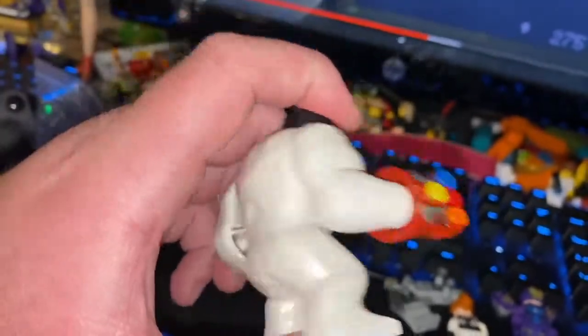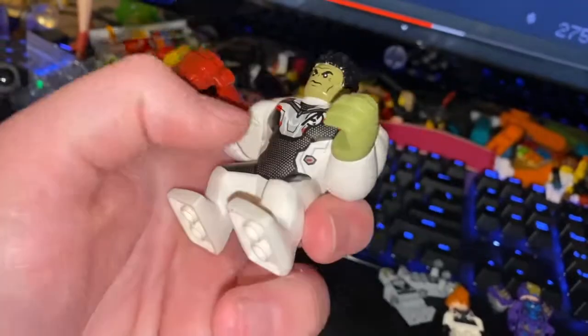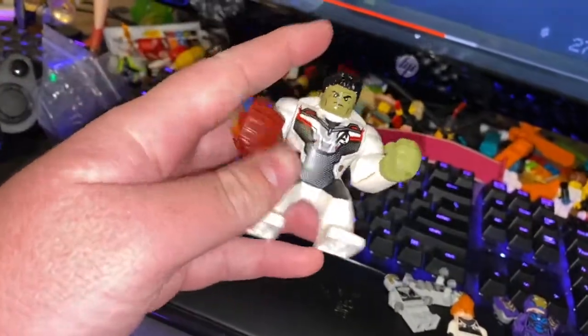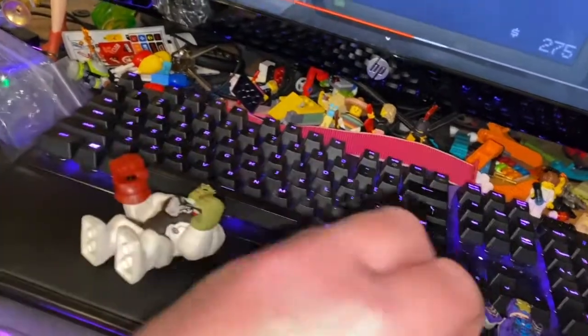Some big figs don't have printing on the back, but this one does. This guy is just really cool looking, and the Infinity Gauntlet detail is printed on — really awesome. That's the Hulk big fig.